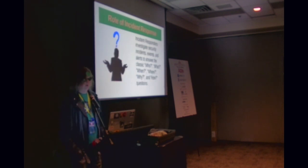Role of incident response: incident responders investigate alerts and we answer those classic who, what, where, why, when, and how questions.